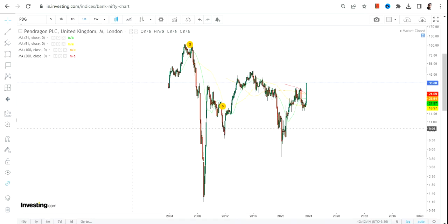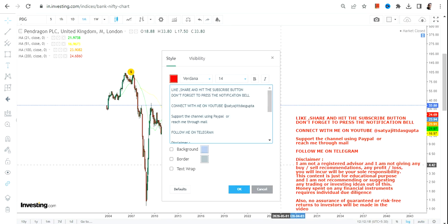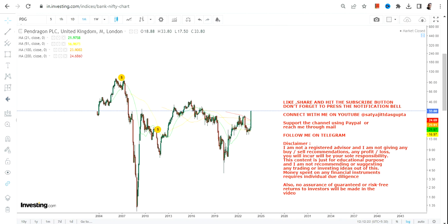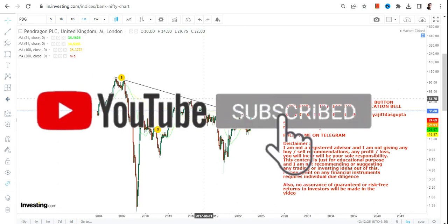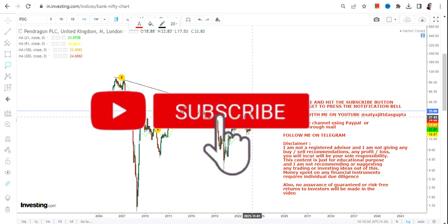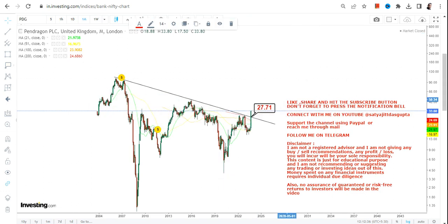Now looking at the long-term chart, we can clearly see some very sharp momentum. Not only that, it is actually a range breakout. If I draw a line like this, you can clearly see that this particular share is now moving out from the downside range.